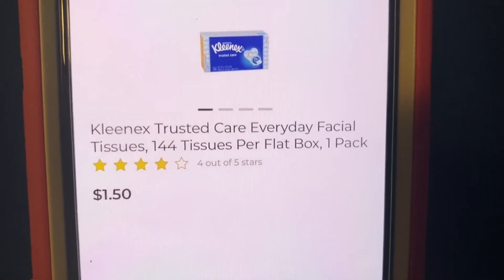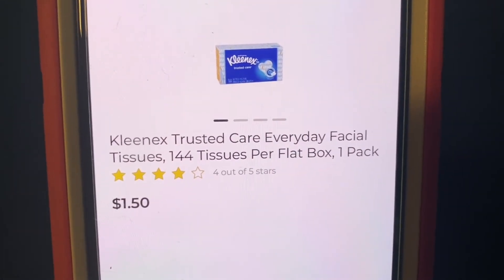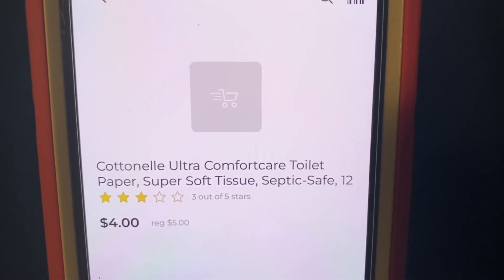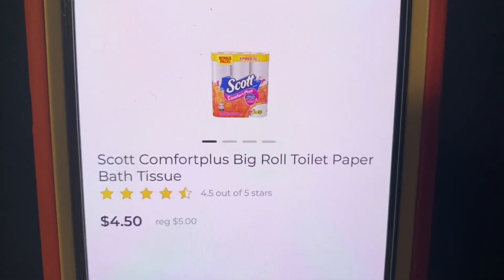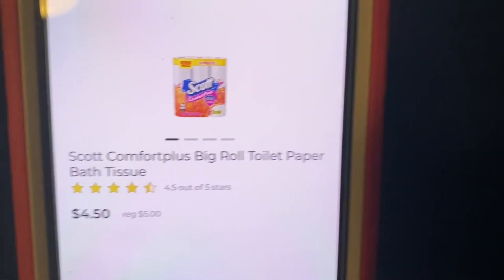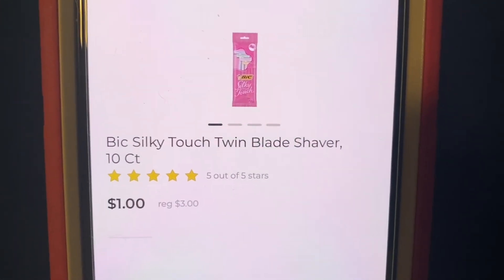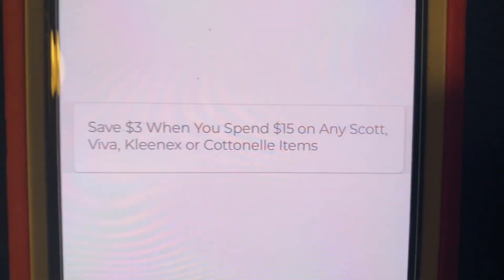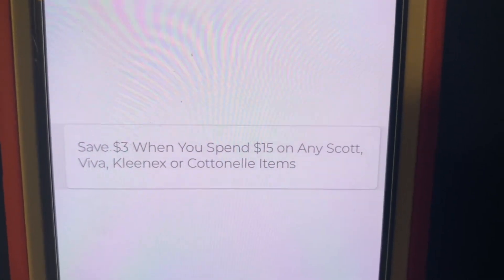Let's go on to our next scenario. For this one, we're going to purchase four boxes of Kleenex at $1.50 each, one 12-roll Cottonelle toilet paper, one 12-roll Scott toilet paper, and one Bic Silky Touch shavers 10 count at $3. We are purchasing $16 in Scott, Cottonelle, and Kleenex products, so we're able to take advantage of the $3 off of $15 instant savings.